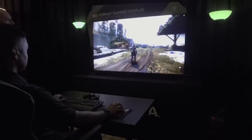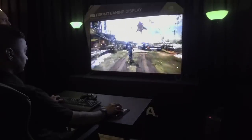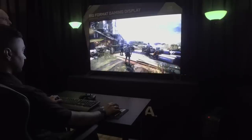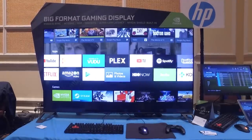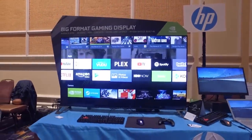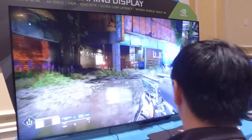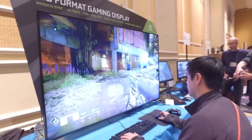Where will people actually use it? Being 65 inches, it's something you'd want to put in a living room or a space you have as a home theater. It's not a TV, but it does have built-in Nvidia Shield, so you get essentially the streaming service that most smart TVs have — you can connect to Netflix, Hulu, or Amazon Video right there, and you can also stream games off of it.